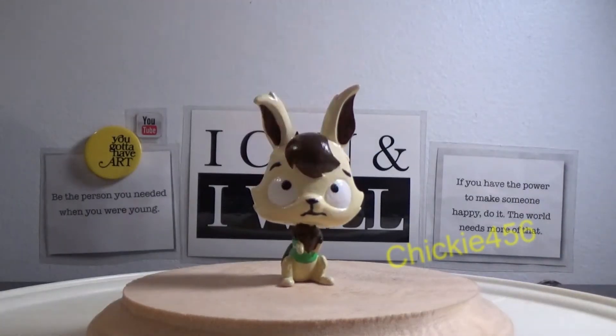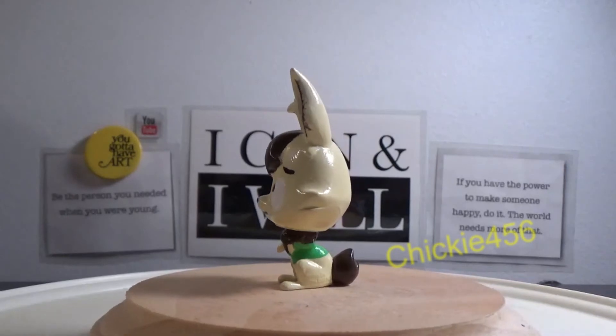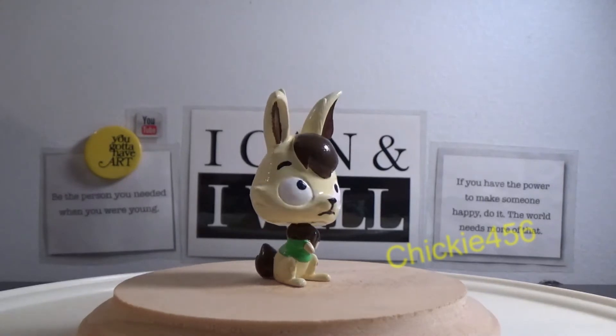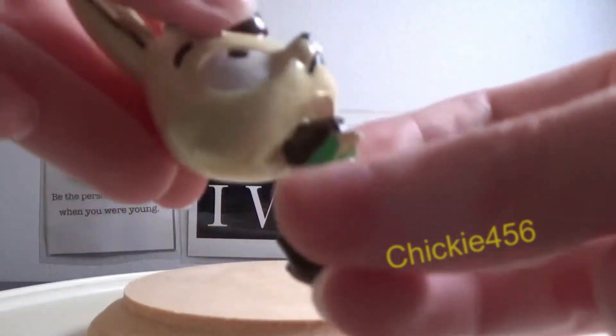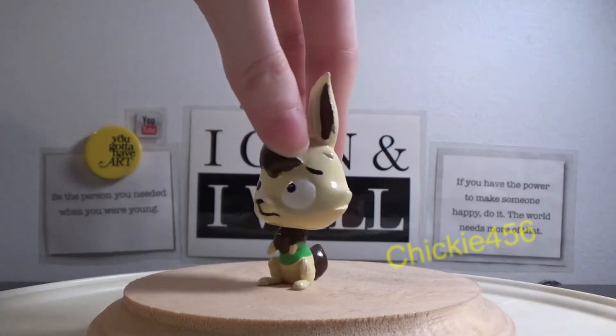Coming in at 28 is Ed from Ed's World. The reason this one is lower on my list is I never grew up watching Ed's World. I know it was very popular and has a huge fan base, and I do know the creator passed away. This is another custom that was a random suggestion and I decided to go for it. I really think it came out cute — I love the little expression on his face along with the little green jacket.